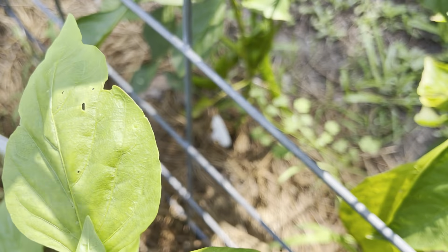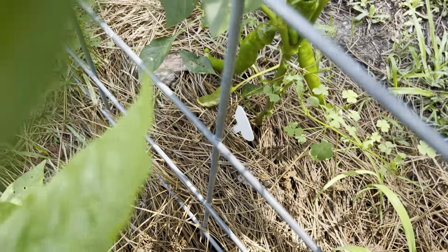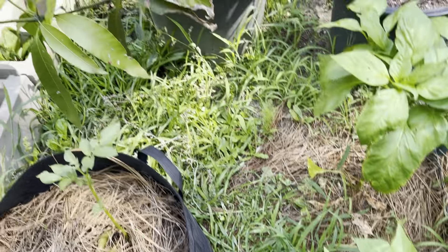I also grow a wide variety of peppers. Peppers seem to be something that does remarkably well in my garden.